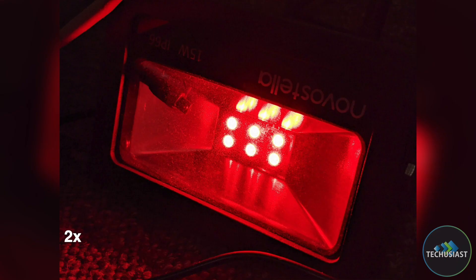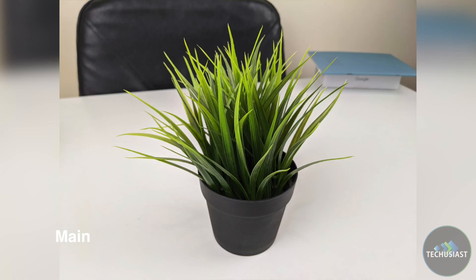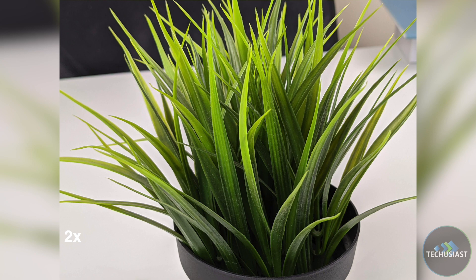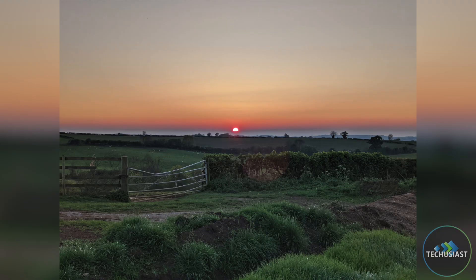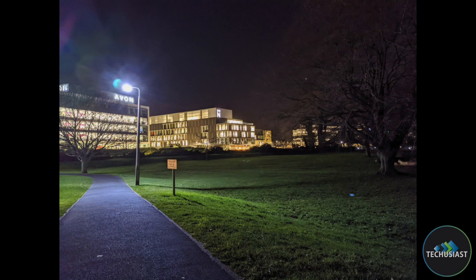I know this is subjective, but the majority of people, including myself, would have been more happy with a wide angle on the 4 series. Instead, if you want wide shots, your only option is the Pixel 5 or other devices from literally any other manufacturer. Here are some images so you can judge the camera quality for yourself.